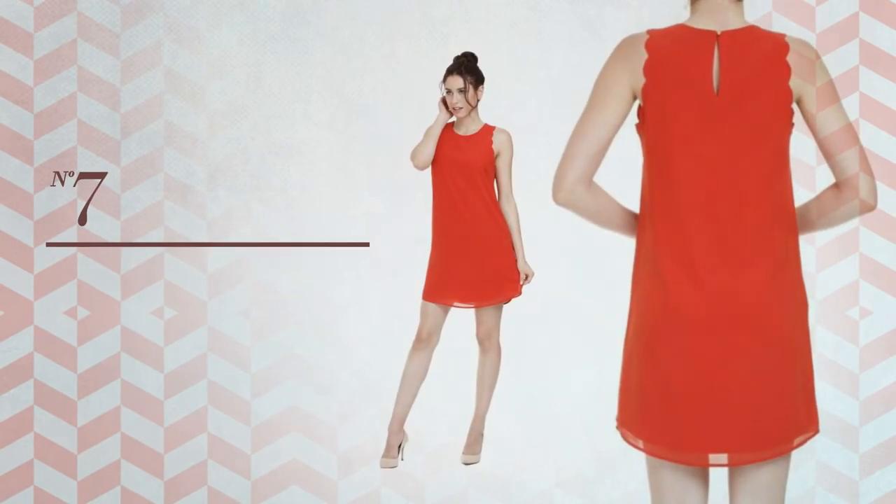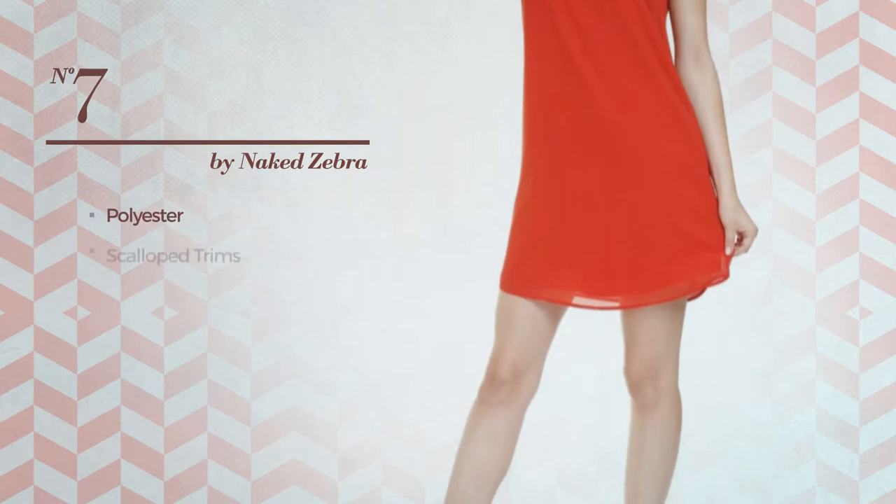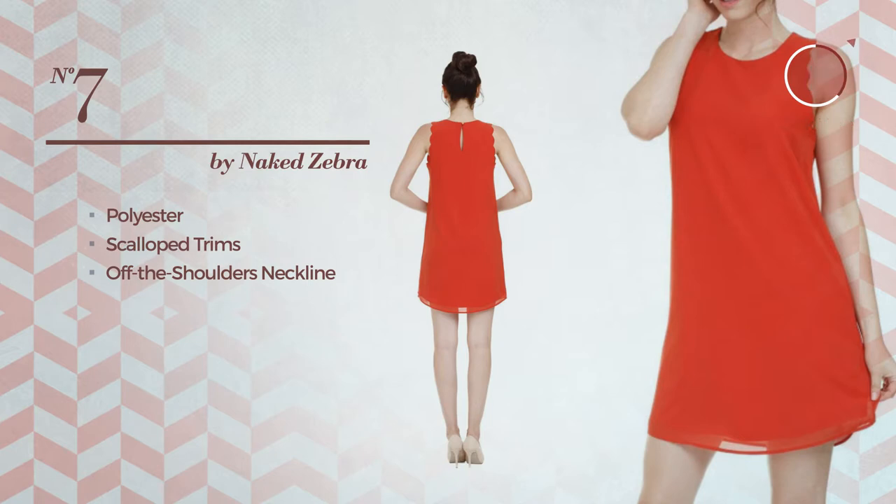Number seven: a blouse dress made of quick-drying polyester, styled with scalloped gems. This dress includes an off-the-shoulders neckline, available in six colors.